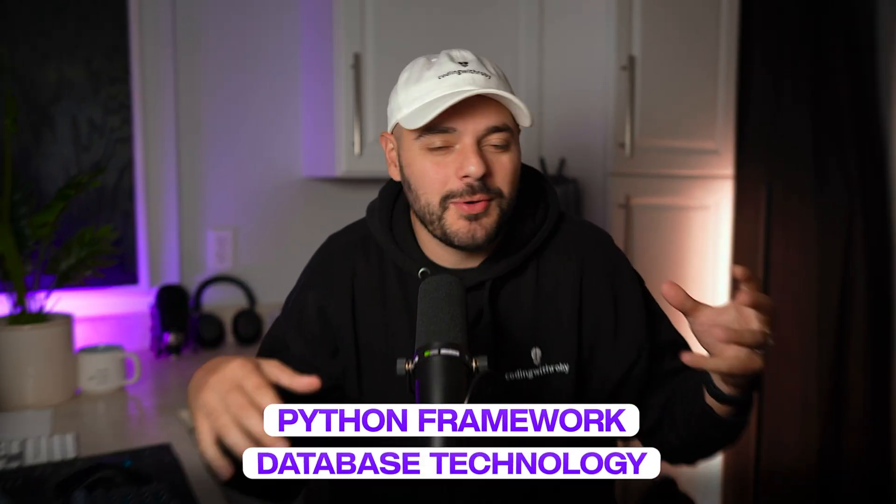If you're a backend engineer and you haven't started learning this one skill yet, you're about to be left behind. And I'm not talking about some new Python framework or database technology. I'm talking about something that's changing every single backend system being built today.